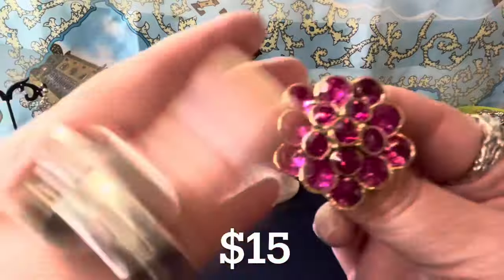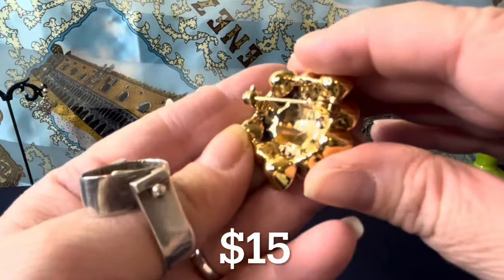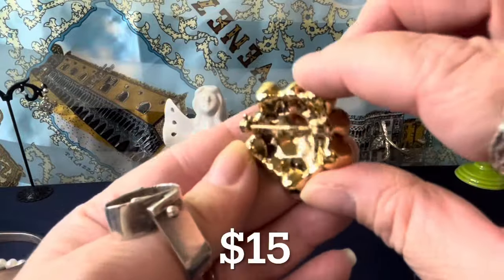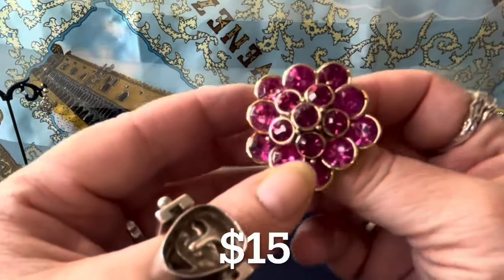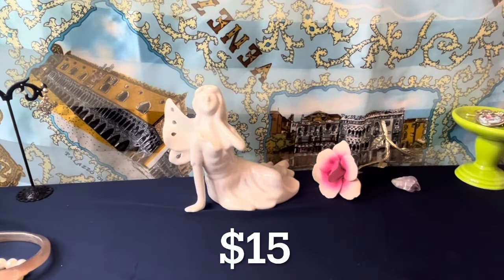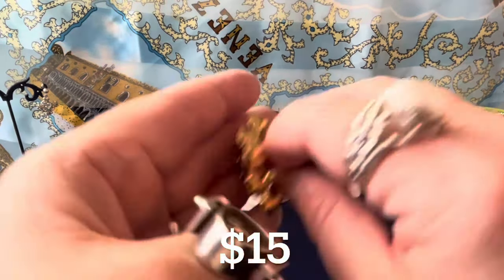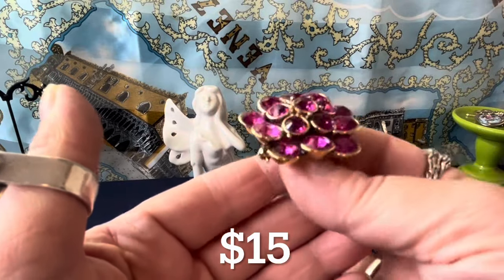This is a very beautiful piece — look at that. I think it's amazing. This is Liz Claiborne, signed in the back. It's $15. It's got nice gold plating on it. It's a vintage pin — it's soldered on, well made — and it's almost one and a quarter to one and a half inches. I think it's beautiful — a really nice gold pin.